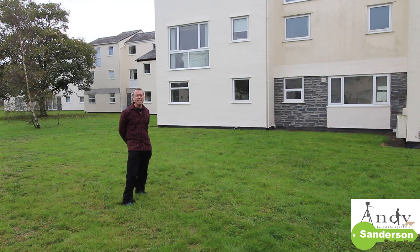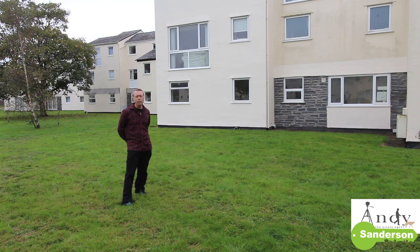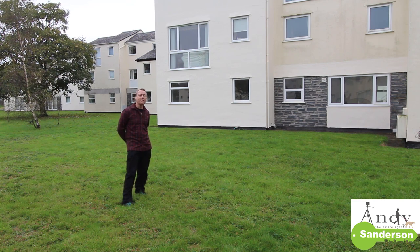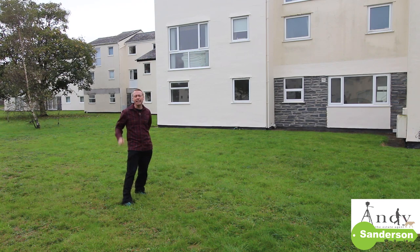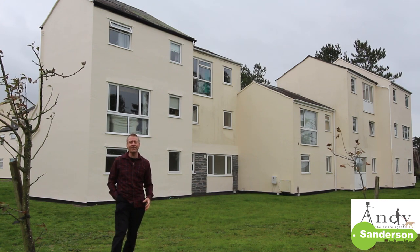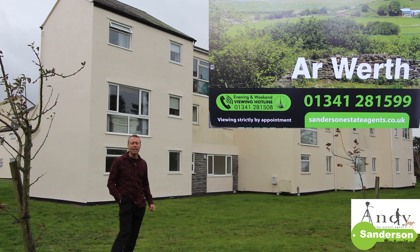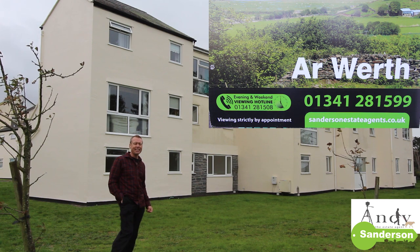If this video has been useful to you please give it a like, and if you'd like to be updated with future videos please subscribe to the Sanderson Estate Agents YouTube channel and click the little bell to receive updates. If you'd like to come and have a look at the flat for yourself, or you'd like a video like this to help sell your own property, please give me a call on 01341 281599.